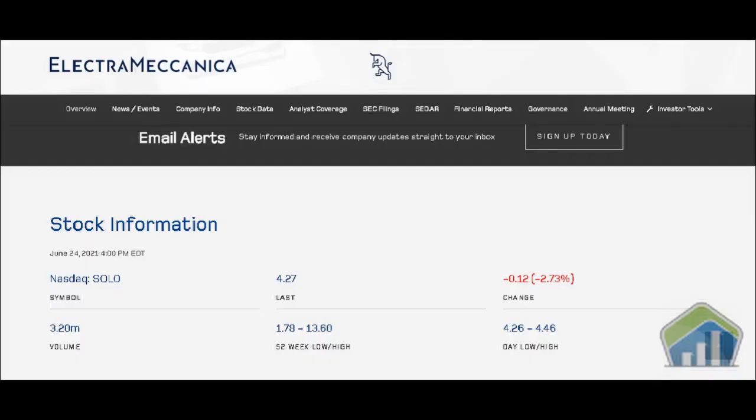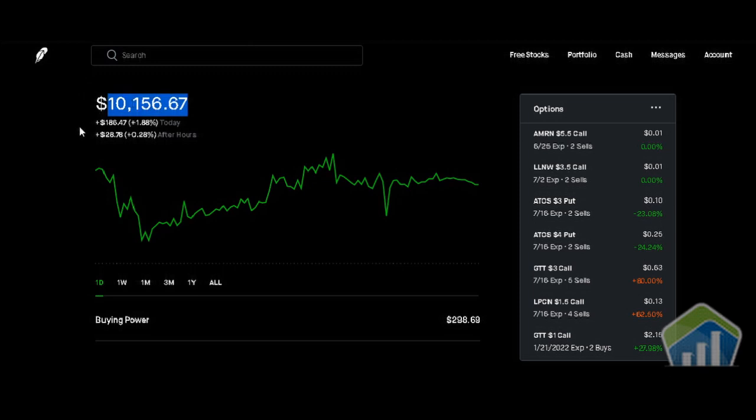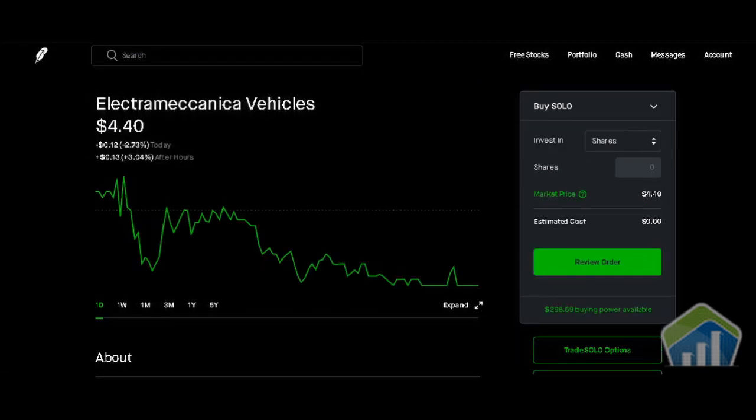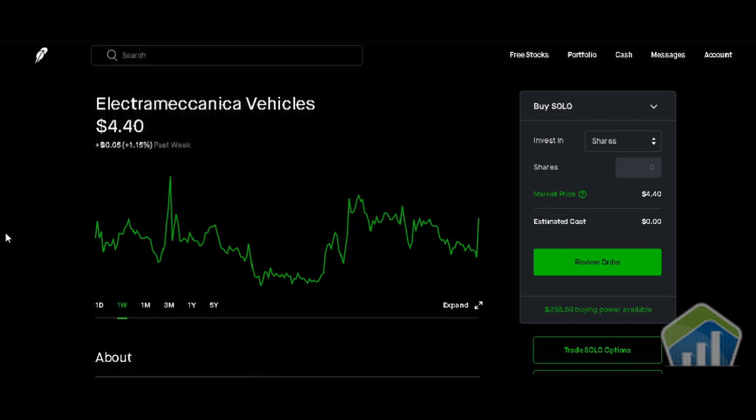We're going to go on to our Robinhood portfolio. As you can see, we have a current portfolio value of $10,156.67, and we're going to go ahead and type in SOLO. SOLO is going for $4.40 right now, down 12 cents for the day or negative 2.73 percent, and after hours is up another 13 cents or positive 3.04 percent.